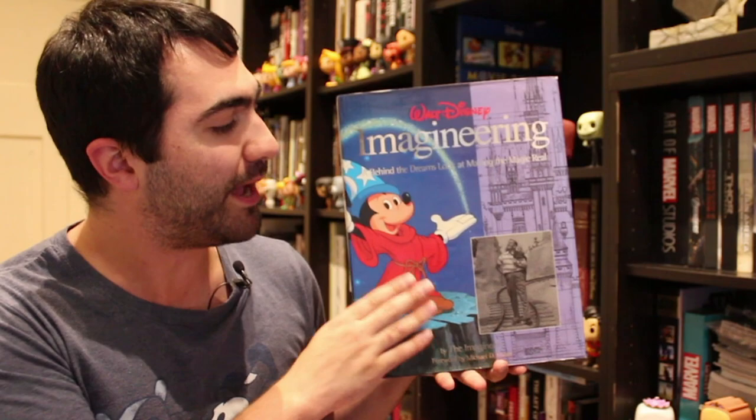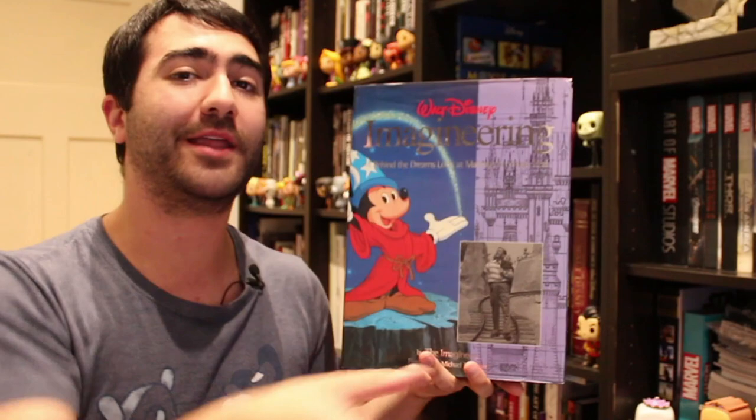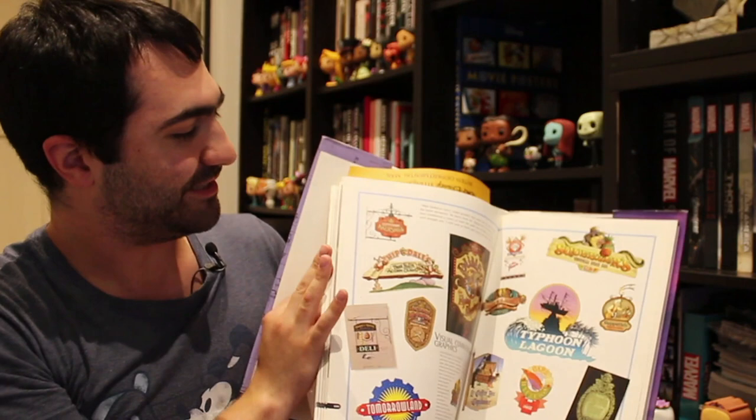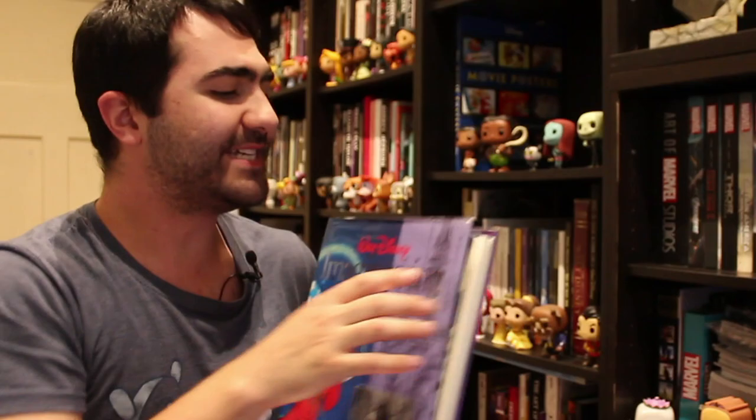Next up are two brilliant books — the two Walt Disney Imagineering books. The first one was published in the mid-1990s, written by the Imagineers. It's basically an art and making-of book about the Disney parks, covering everything from Disneyland right through to Walt Disney World. It's a brilliant book with great little documents, fantastic artwork, and it tells you about the stories of the Disney parks in the words of the Imagineers. There are also some great huge gatefold things in here. I had to get this one on eBay because it's well and truly out of print.